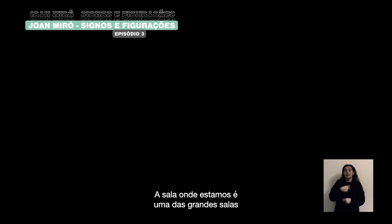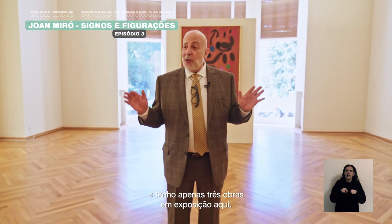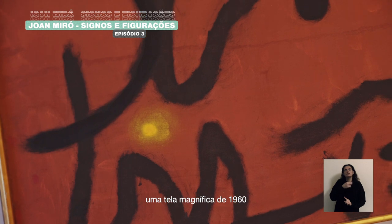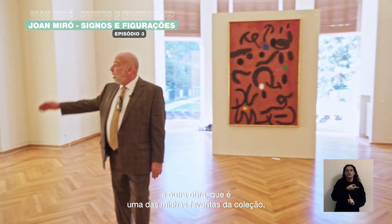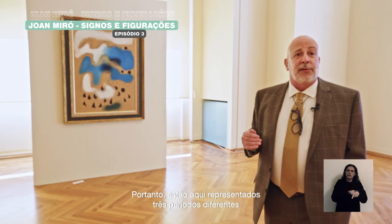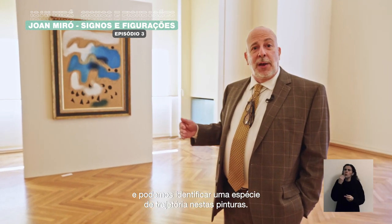This room where we are now is one of the great rooms of the Kaja Scharalbech. It's the Salau and I only have three works exhibited here: a mural painting, although it's an oil on canvas, by Miro of 1953; a magnificent canvas from 1960; and another work, which is one of my favorites in the collection, from 1938. So there are three different periods represented here and we can trace a kind of trajectory among these paintings.